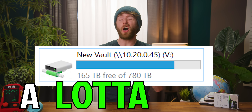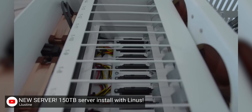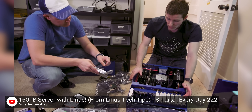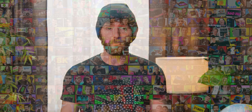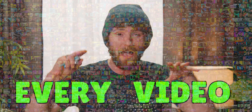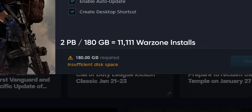When I say we store and handle a lot of data for a YouTube channel, I mean it. We've built some sick 100-plus terabyte servers for some of our fellow YouTubers, but those are nothing compared to the two-plus petabytes of archival storage we currently have in production in our server room, storing all the footage for every video we've ever made at full quality. For the uninitiated, that is over 11,000 Warzone installs worth of data.